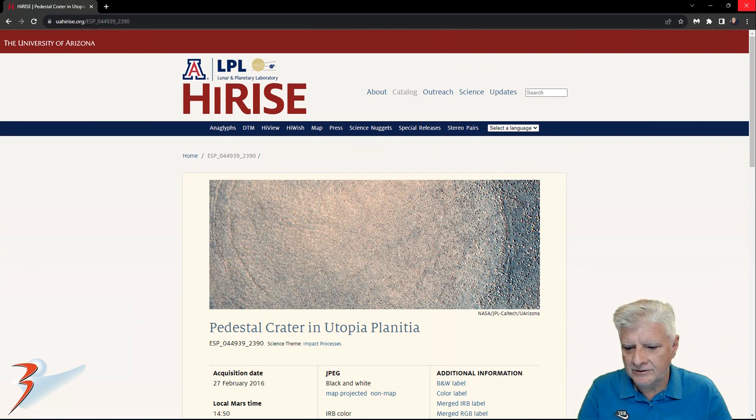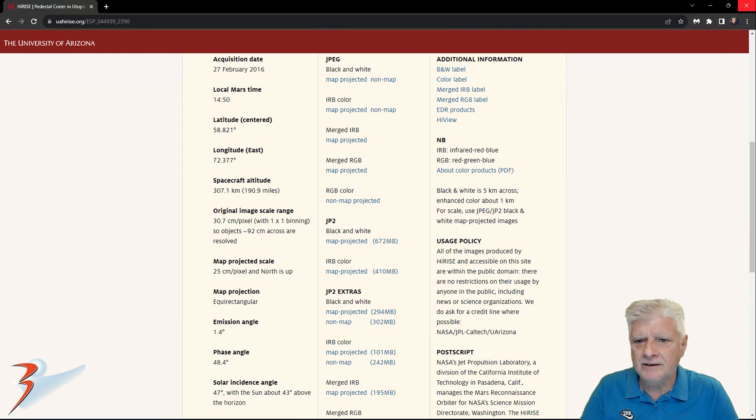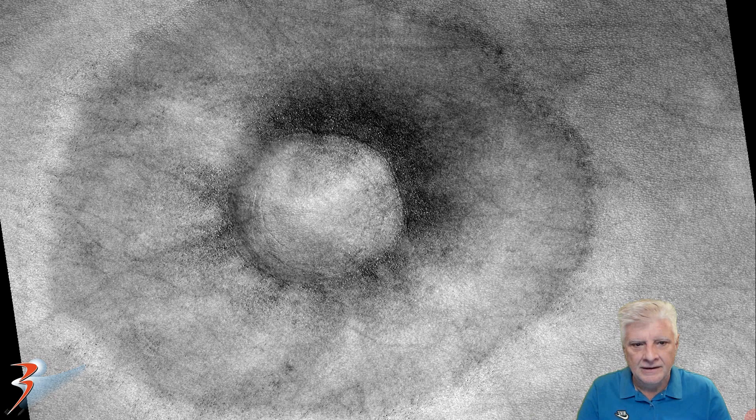This is the HiRISE photograph — the name they gave this one — and it was acquired on the 27th of February 2016 at 30.7 cm per pixel. I'm showing images cropped from this JP2 black and white map projected file. And there's a look at that strange pedestal land feature in this photograph.